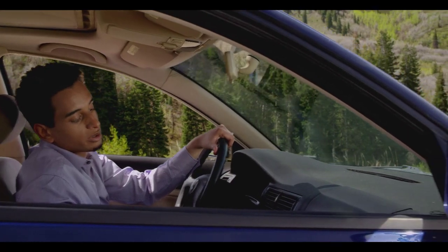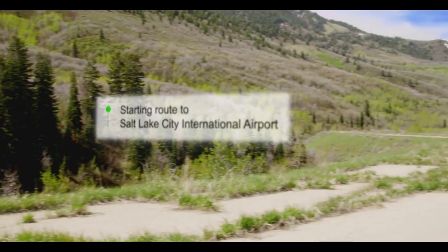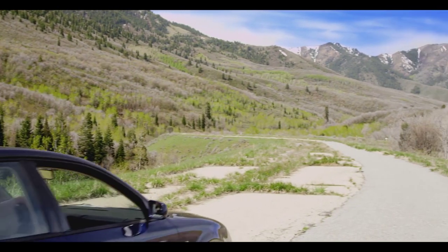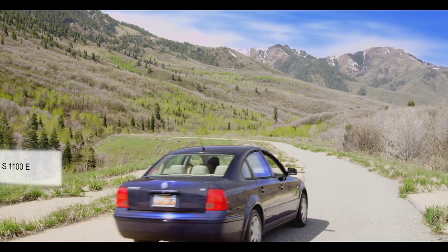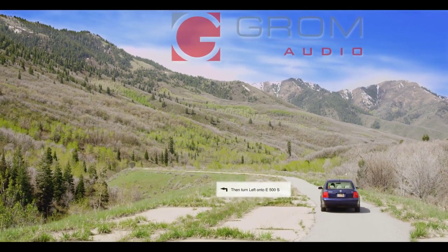Take me to the nearest airport. Starting route to Salt Lake City International Airport. Head north on South 11th East, then turn left on East 500 South.